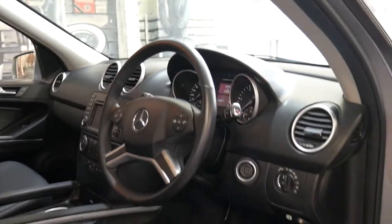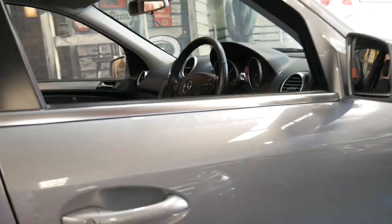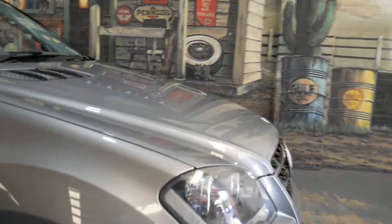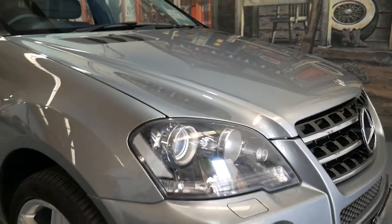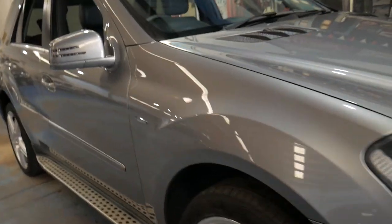It's done 139,000 kilometres but you'd certainly never know that from looking at the car. It's got the newer blue efficiency turbo diesel engine and Xenon headlights. It's the last of the W164 series and it's grey in colour with black interior.